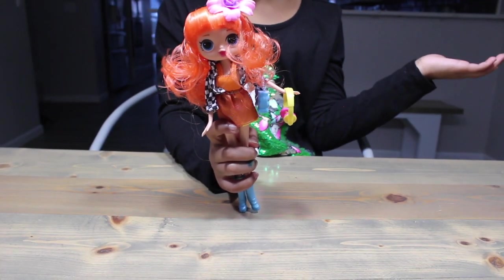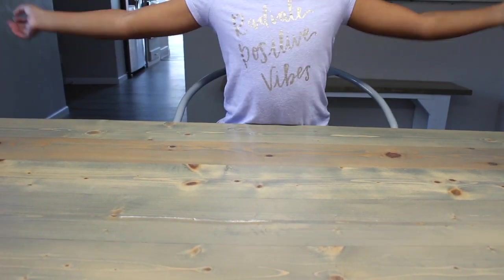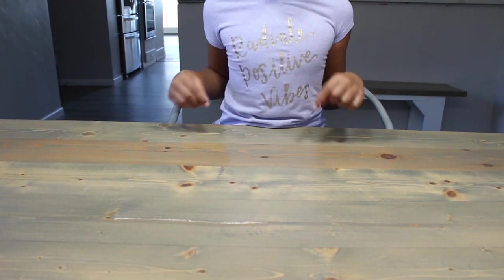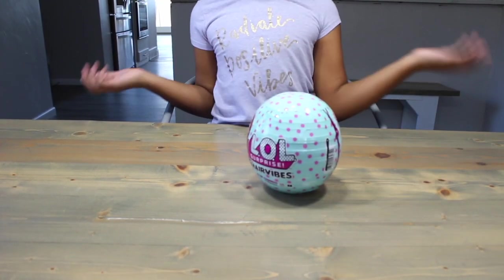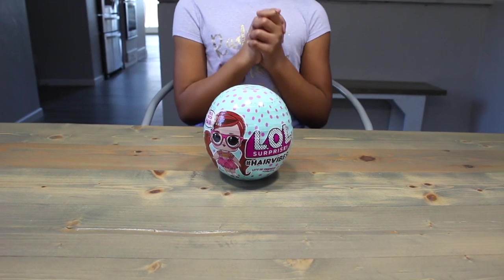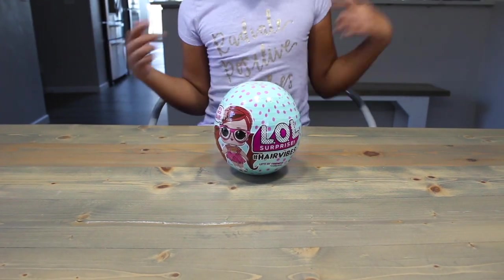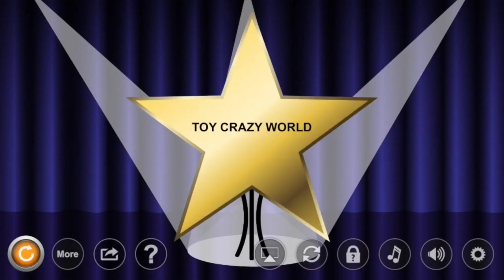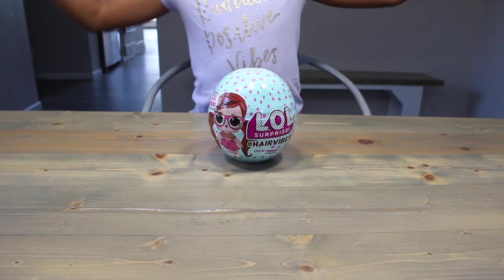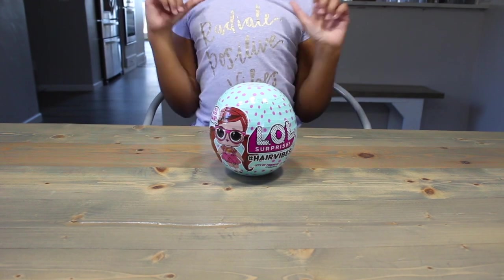Guess what time it is guys — giveaway time! Hello, Yay Day team. Future Yay Day Princess here. It's an exciting time because the moment we've all been waiting for is finally here. We're going to find out who the winner of our Hashtag Hair Vibes doll is. So excited! Are you guys ready? The winner of our LOL Surprise Hashtag Hair Vibes giveaway is... drum roll... Toy Crazy World! Congratulations, Toy Crazy World — you are our winner!